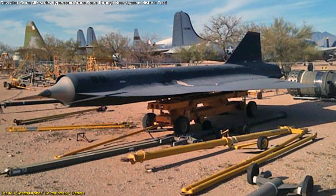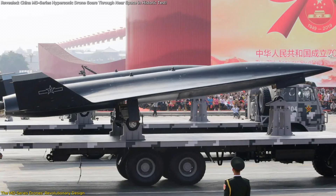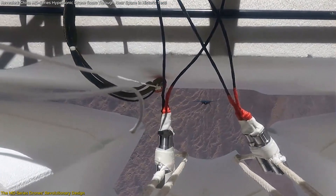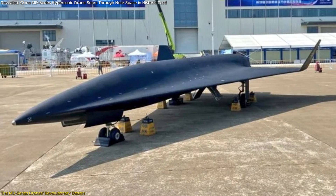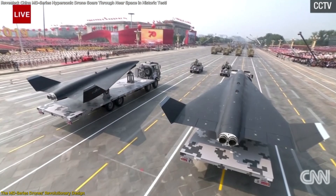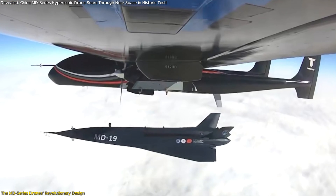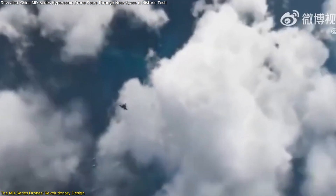These advancements didn't come easy. The development team, part of the Chinese Academy of Sciences, overcame significant challenges. Early tests in 2020 faced issues like premature parachute deployment and bad weather conditions. However, the team's persistence paid off with the successful recovery of the MD-21 in late 2021, marking a major milestone in reusable hypersonic technology. The MD-series drones represent a leap forward, combining speed, range, and reusability to redefine what's possible in aerospace engineering.